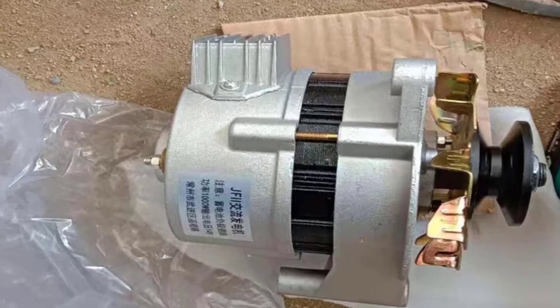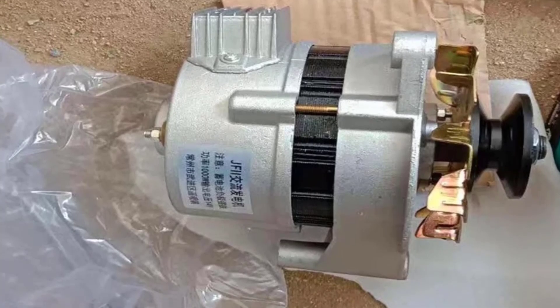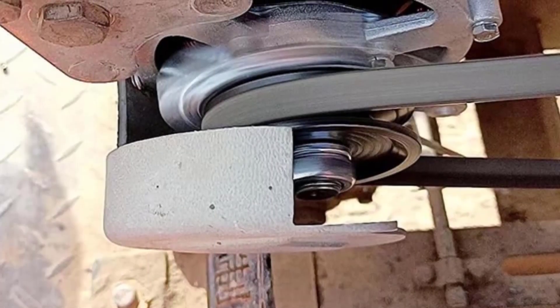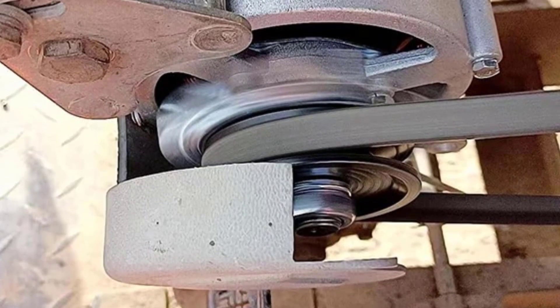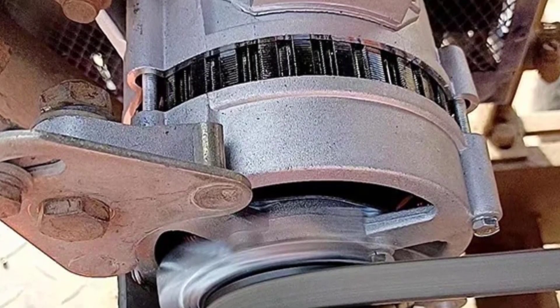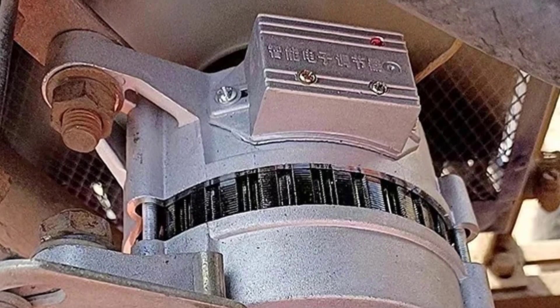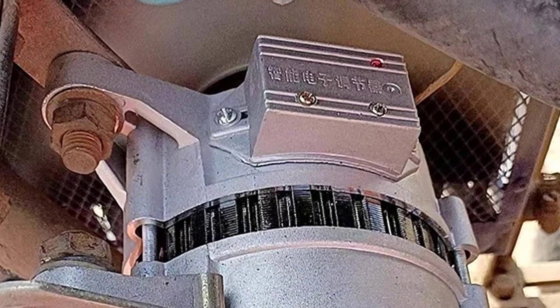The dual output design — AC and DC — adds flexibility, allowing it to be used for direct charging, battery storage, or integration into hybrid energy systems. Whether for off-grid homes, boats, RVs, farms, or as a backup energy source, this unit provides dependable, eco-friendly electricity generation. Crafted in a light silver finish, the generator combines durability with a modern appearance.